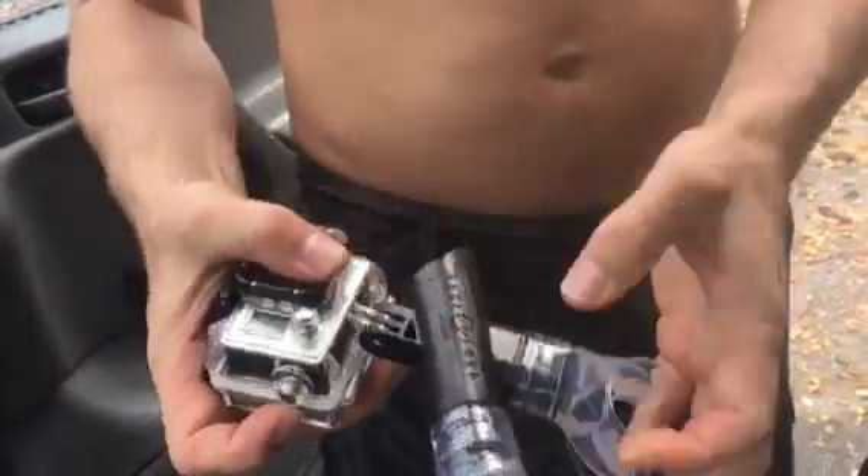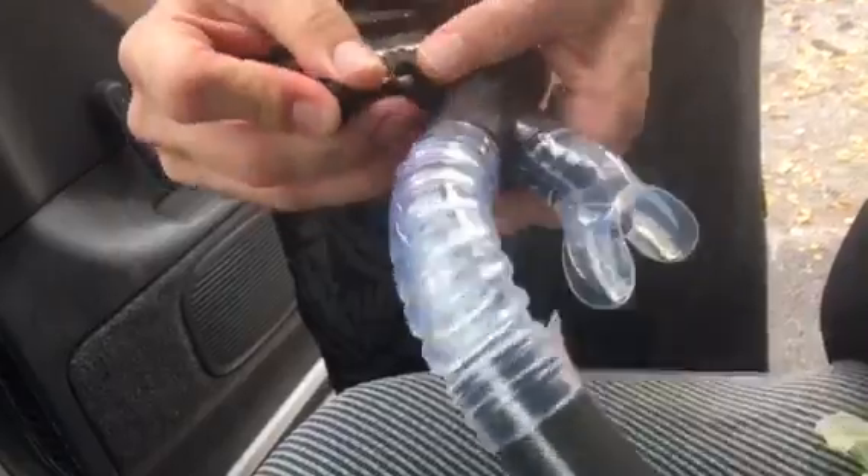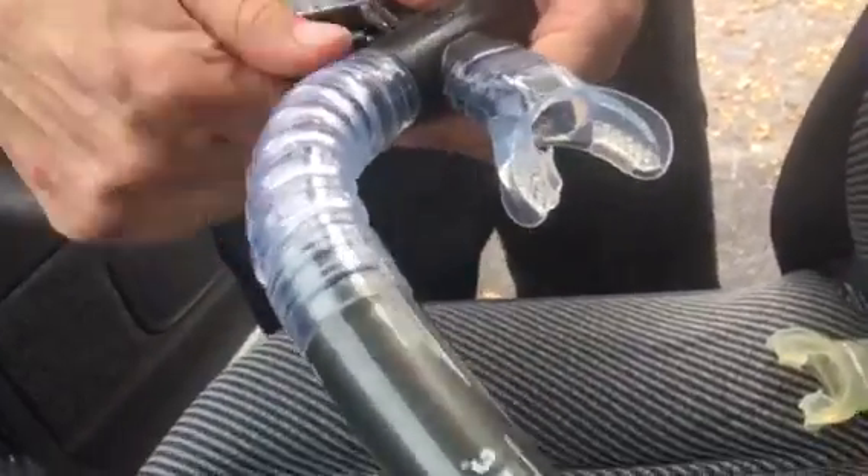Here is a snorkel that was found at Ross, and it has a GoPro mount. How much was it? $8.99.